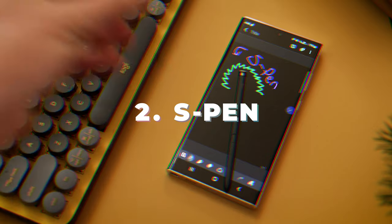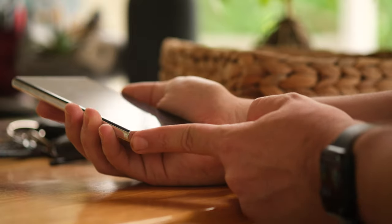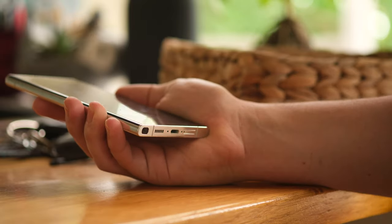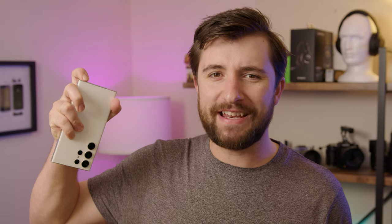The S Pen is back for a second round. There's really not much new to write home about with this iteration, but using it as a quick signature maker, notes taker, a general drawing tool, and a camera remote is just a really neat thing to be able to carry around with you at all times without really costing any space. Slipping it into the phone and clicking it out is a genuinely fun and juicy experience to the point that I can't stop fiddling with it when it's in my pocket. Phones really need more physical stuff going on — this is so satisfying.